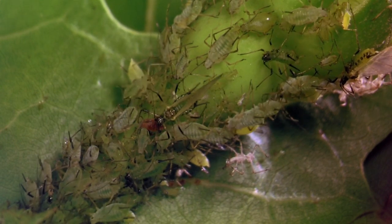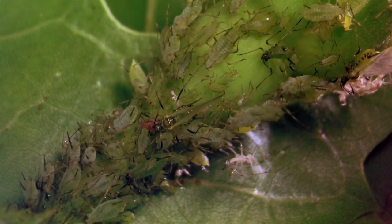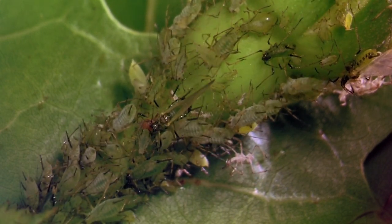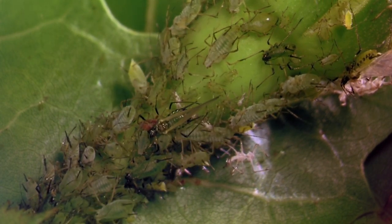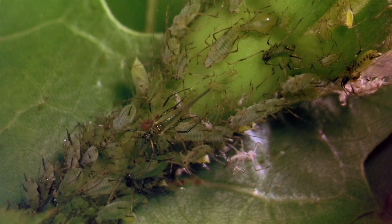A swarm of aphids suckles a plant. These little suckers are aphids dining on the juice of the rosebud. The pale green bugs continue to indulge in their leafy feast.